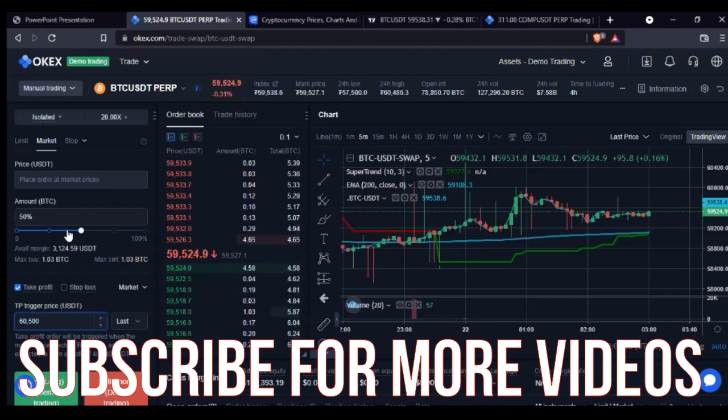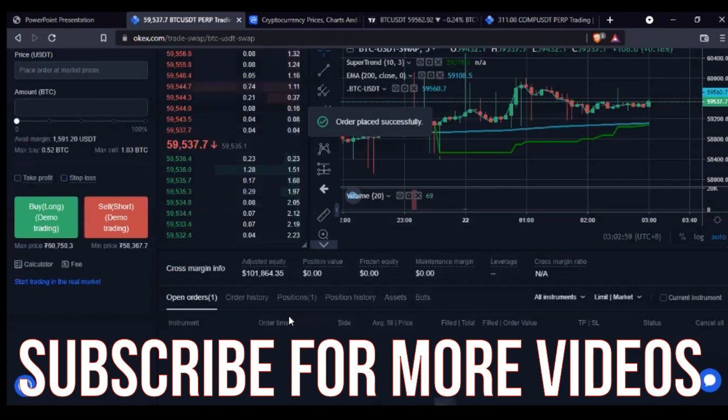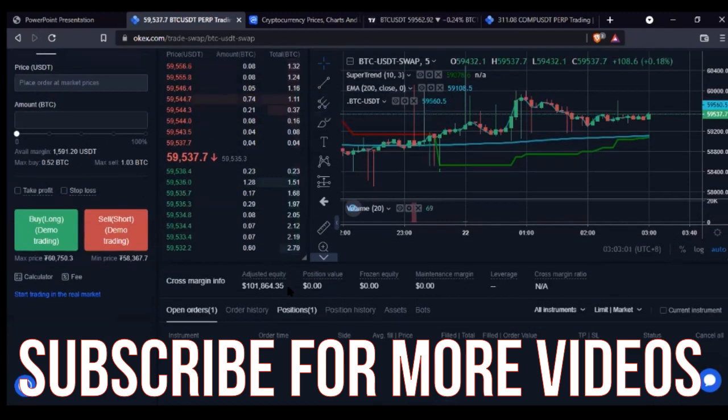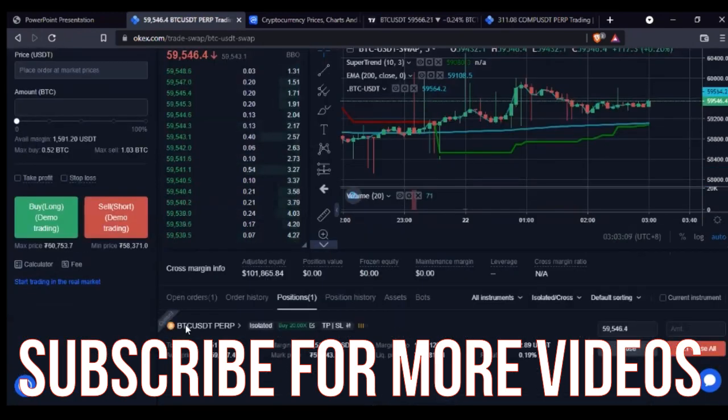On the demo account I can go ahead and select Compound USDT or BTC, launch the market, and practice all of these things. For example, let me trade BTC. I'll use a market order. I have about 3,000 USDT on my demo account. I'll put 50%, which is around 1,500 USDT, and set take profit at 60,500. I'll also add a stop loss at 58,000, then go ahead and buy or long the market by clicking confirm.